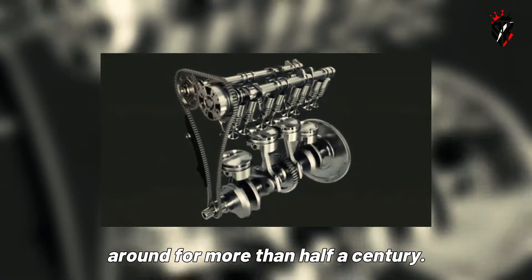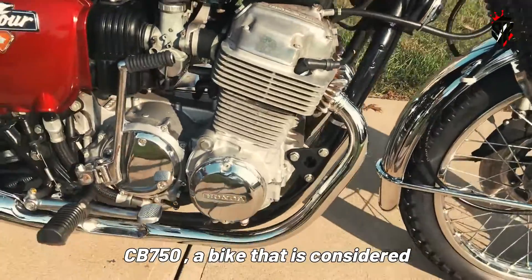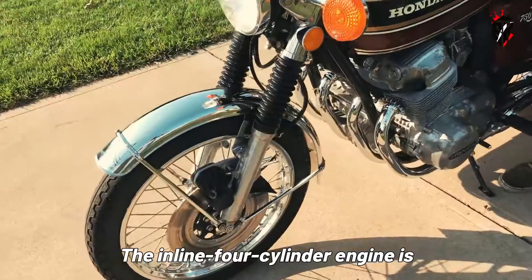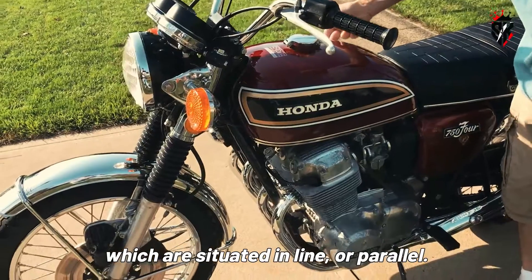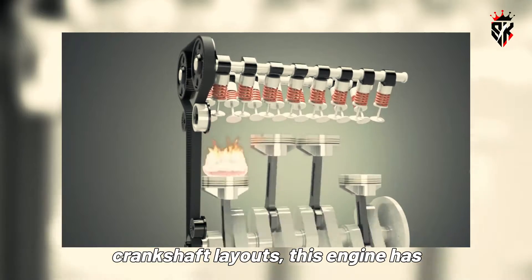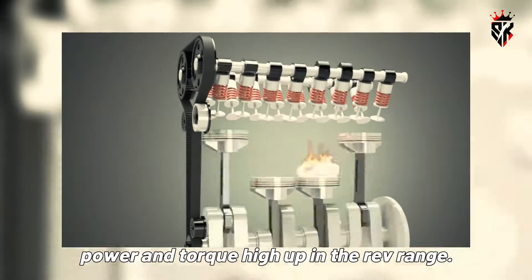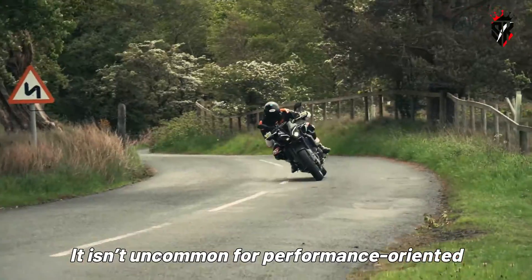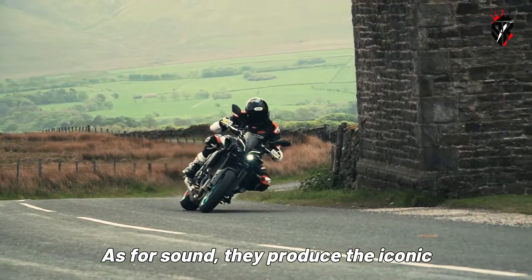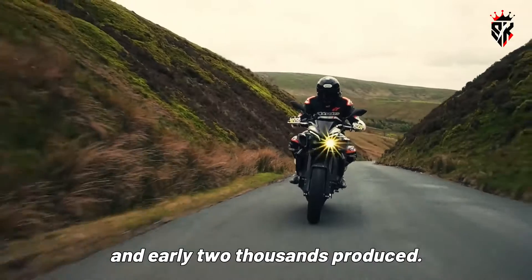What exactly makes the inline four-engine such a timeless design, and why is the V4 engine becoming so popular among European manufacturers? Is the inline four-engine's reign of glory coming to an end? The good old inline four-engine has been around for more than half a century. Some bikes responsible for propelling this engine layout into stardom include the venerable Honda CB750, a bike considered by many as the very first superbike. The inline four-cylinder engine is characterized by its four cylinders situated in line or parallel, available in either 180-degree or 270-degree crankshaft layouts, and has become a staple in the world of racing.